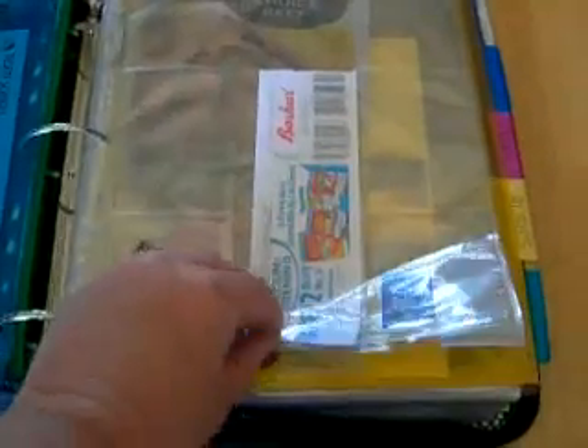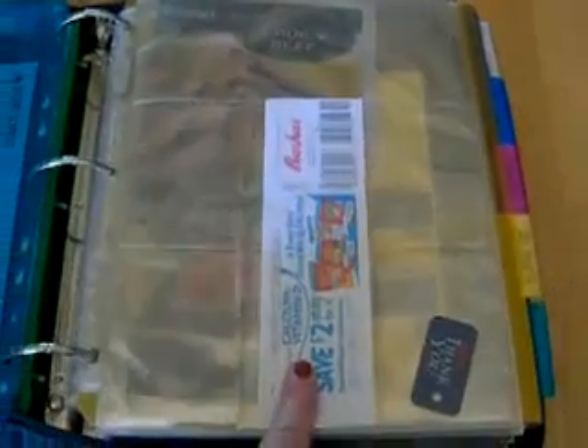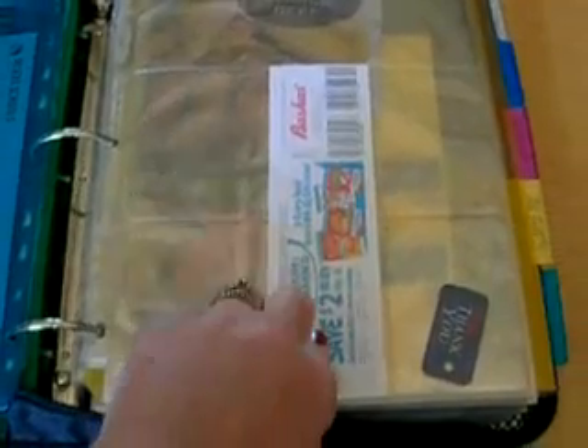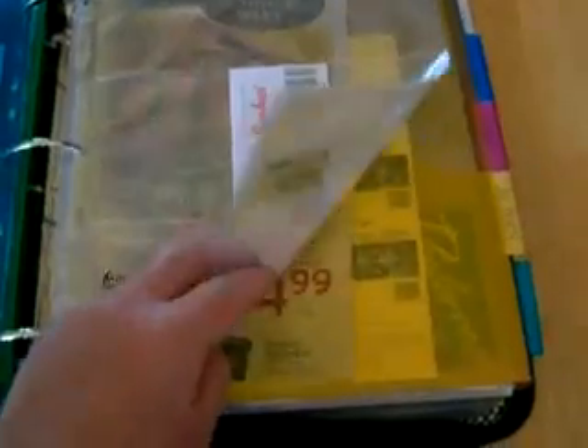Here is my one for Bashes. That way I have it ready and it is available. You see a Catalina here from Bashes that I probably need to be using up — it expires September 12th. So I keep those up front too with the stores.